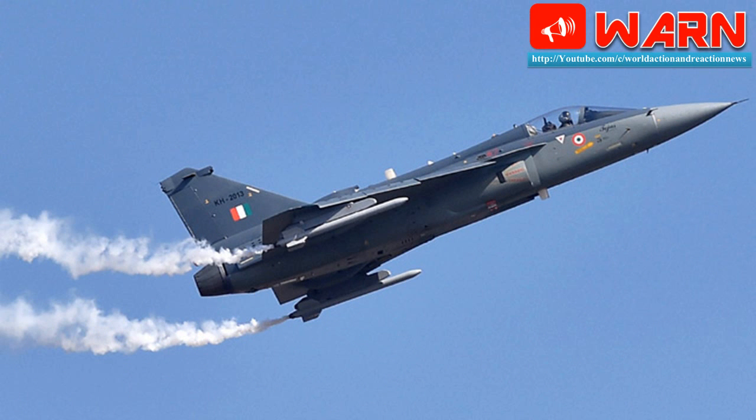The RCS of Tejas has been brought down significantly by modifying shape aspects within the limitations set by aerodynamics. Tejas got one of the best RCS values in the entire fourth generation fighters. The publicly available figure is 0.5 meter square.